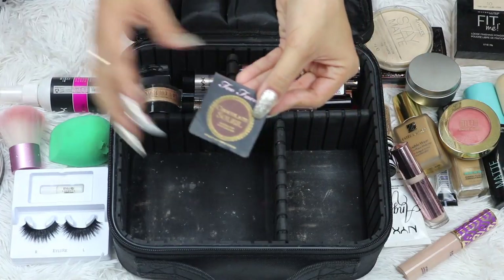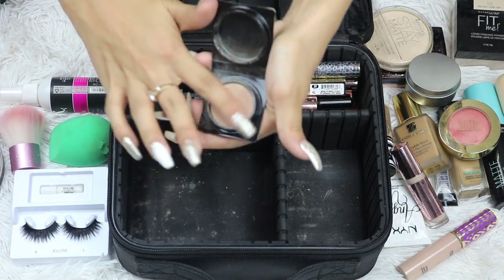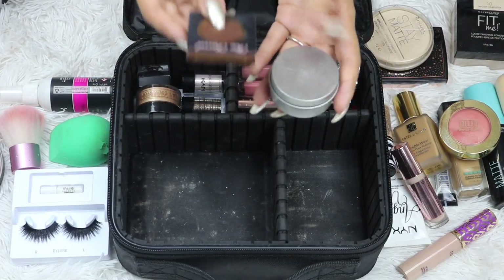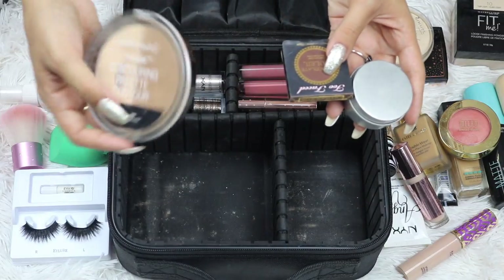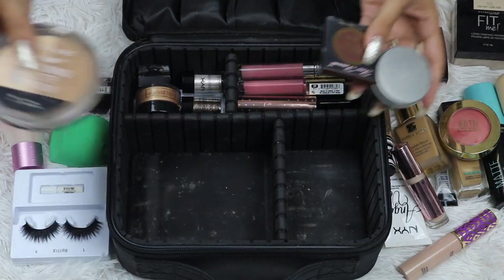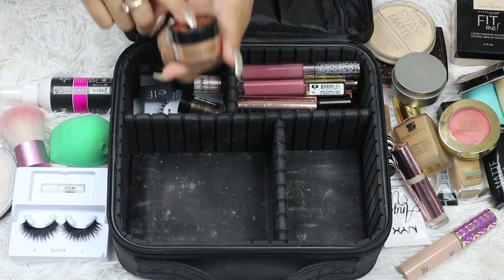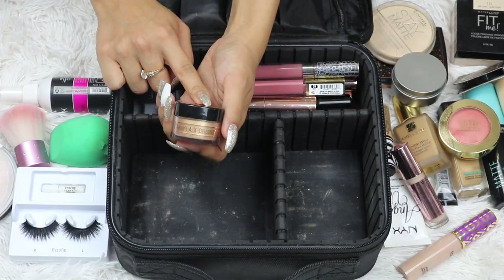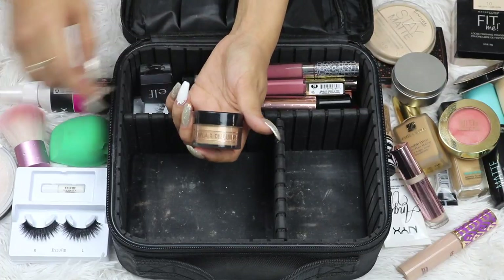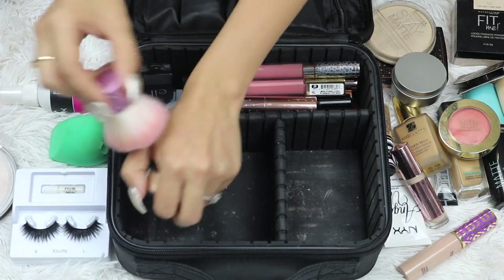I took this little travel-size Too Faced Chocolate Soleil Bronzer. So for bronzers I took the Butter Bronzer, the Chocolate Soleil Bronzer, and then this one — which I only like to use for contouring, not bronzing — because I knew I was going to get a tan and wanted the right colors. I also took this ColourPop and Shayla Loose Highlighter, and I don't really use this on my face — I brought it to put on my body as a body shimmer. I took a little kabuki brush so I can apply it onto my arms, shoulders, and legs for that extra glow.